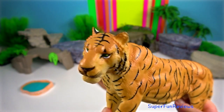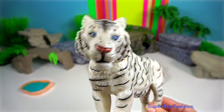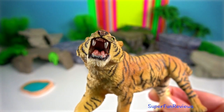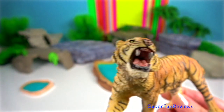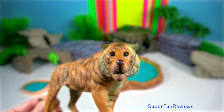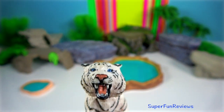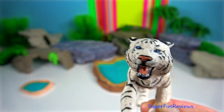Bengal tigers are very powerful, especially when it comes to hunting. Their diet is predominantly gaur, water buffalo, sambhar and wild boar. They use a strategy that combines stealth and camouflage, attacking silently from the side or behind the victim — jumping quickly and striking with a blow from its claws or a bite on the neck.